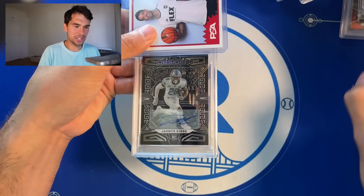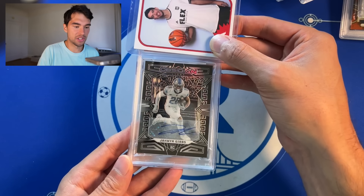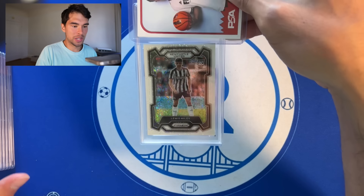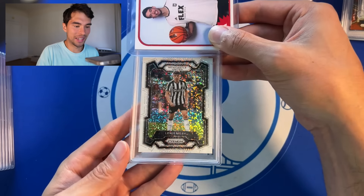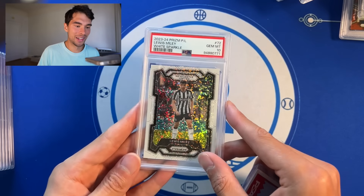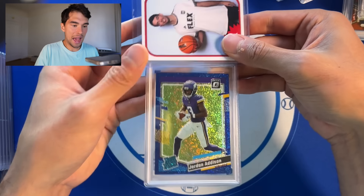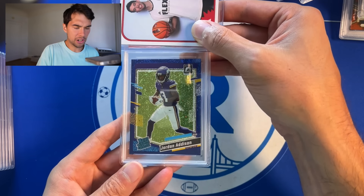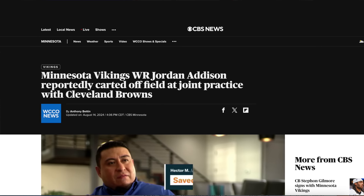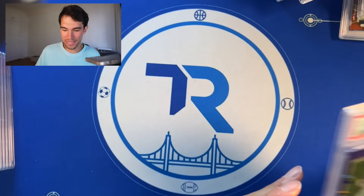This one is actually a pretty expensive card — Jahmyr Gibbs rookie auto, PSA 9. Would have been a nice 10. Lewis Miley white sparkle with the Newcastle kit — that is filthy, top top rookie right here and we got a PSA 10. Another card that's pretty big, one of his best rookie cards I would imagine, that's a big-time one. Jordan Addison optics, blue or purple glitter — as I'm recording this I think he was just carded off the field, but still a nice card, wishing him the best. Especially because we did pull a PSA 10 right there.